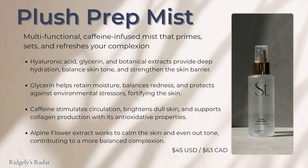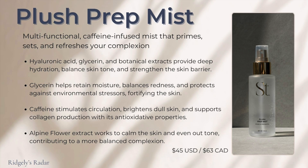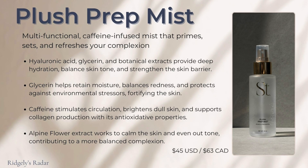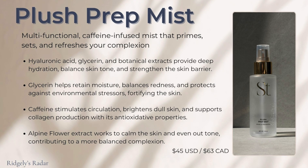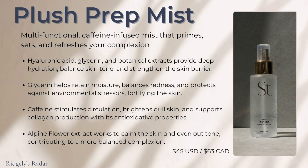The Plush Prep is $45, the Fixate is $38, and the powder is $18 — I think they're going to last a long time. The Plush Prep is a hyaluronic glycerin botanical extract and caffeine-infused mist that primes, sets, and refreshes your complexion. It's enriched with hyaluronic acid, glycerin, and botanical extracts that deeply moisturize and balance your skin. The caffeine stimulates circulation, brightens dull skin, and supports collagen production with its antioxidant properties. It also has alpine flower extract to calm the skin and even out your skin tone.